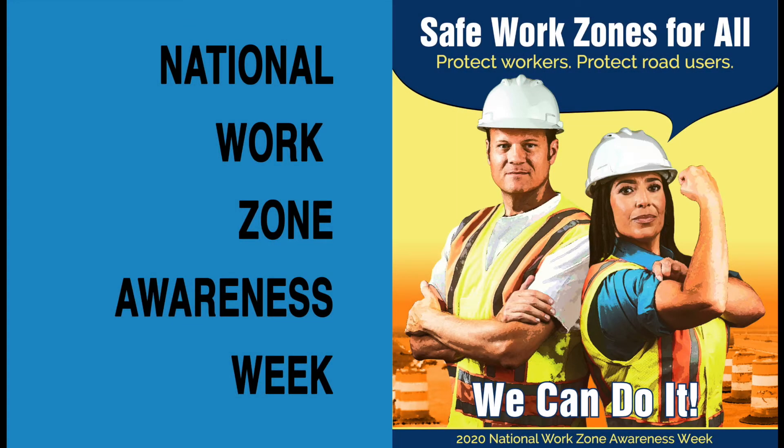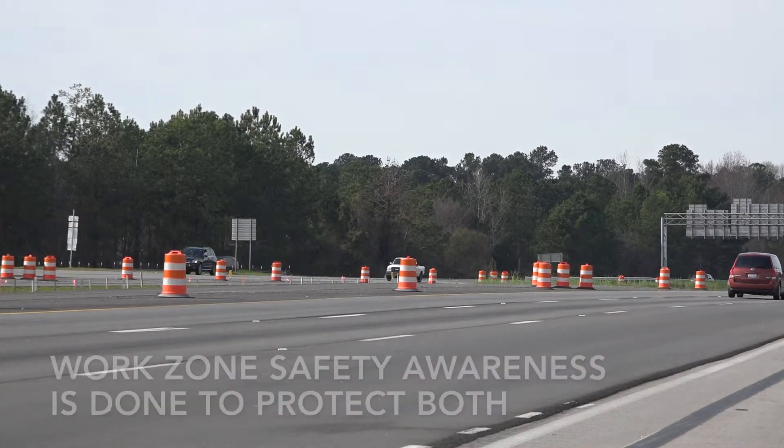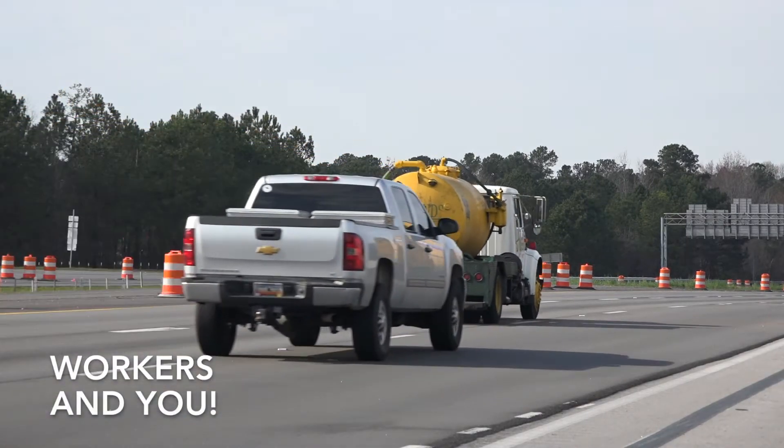This week is National Work Zone Awareness Week. Our goal is to promote safe work zones for everyone by protecting both road workers and drivers.